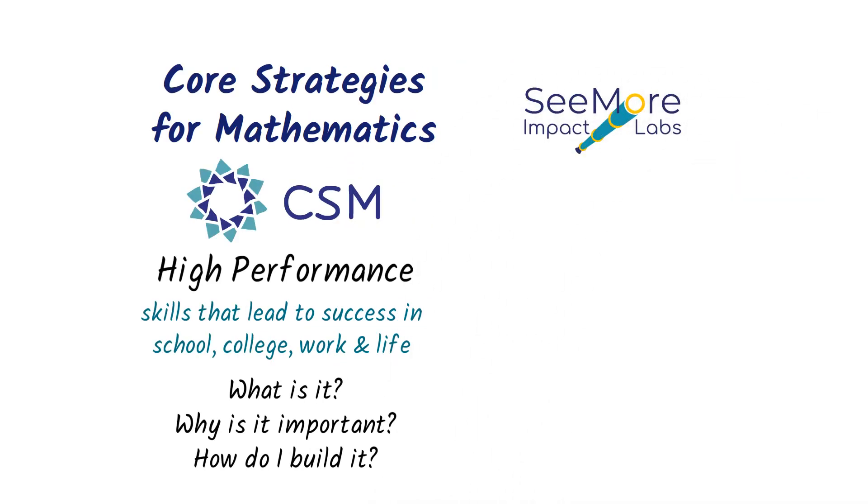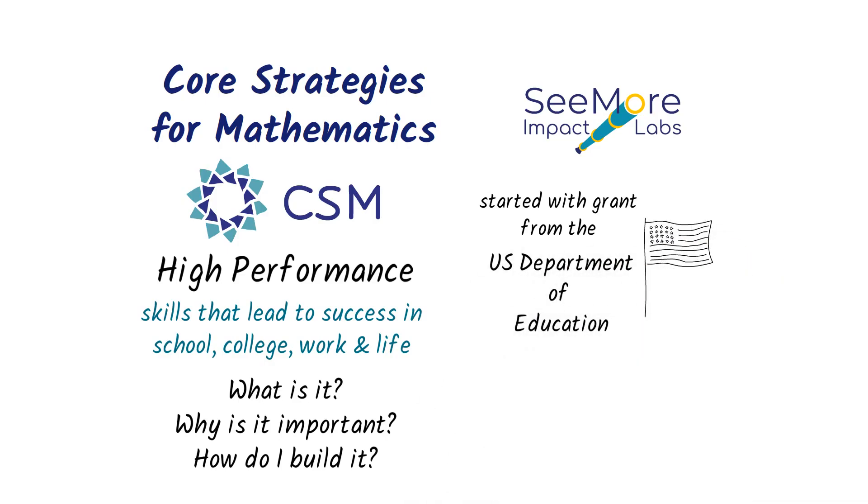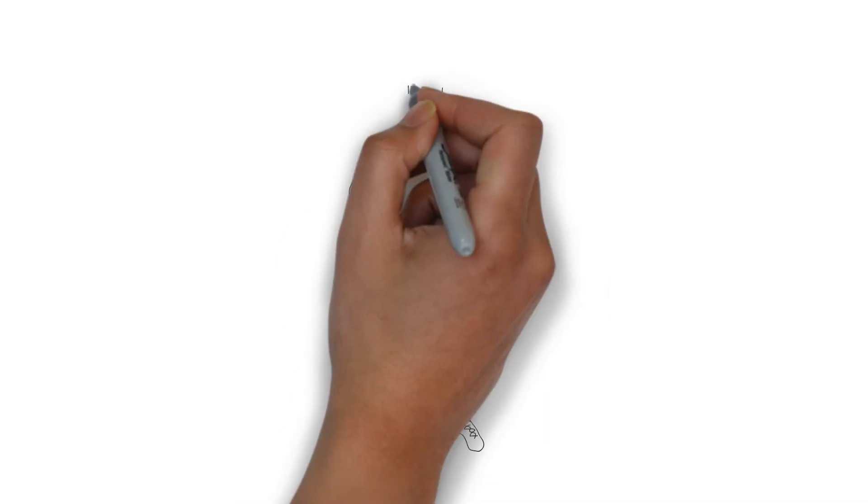Our company is called Seymour Impact Labs, and we started with a grant from the U.S. Department of Education to determine the skills that people need to be successful in all stages of adult life. We identified five essential factors.